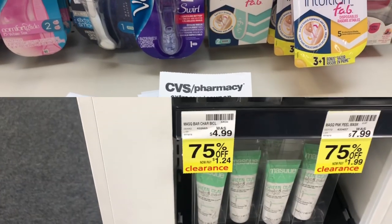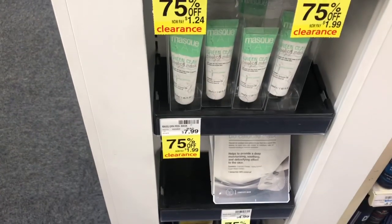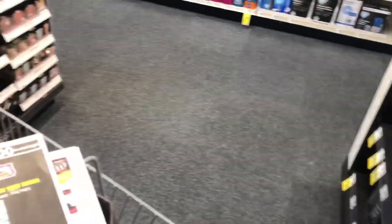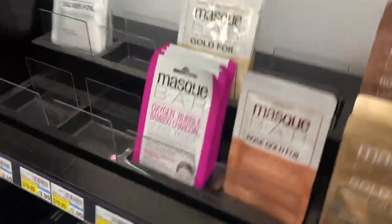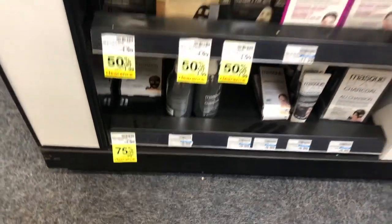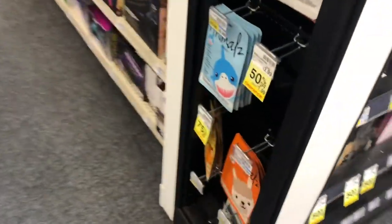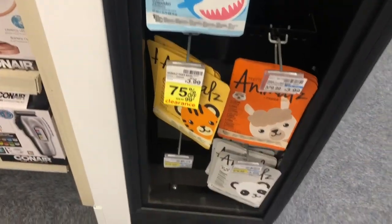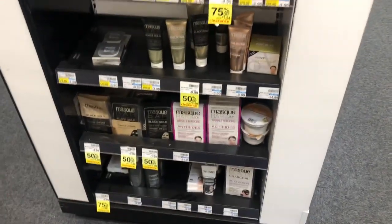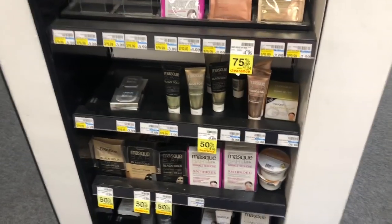Bar items hit 75% off at my CVS, so I think I'm going to pick up a couple to either add to giveaways or my charity gift baskets. Some of their masks are at 75% off, some at 50% off, and 99 cents for the charcoal mask. They also have the animal ones at 99 cents. They make really great stocking stuffers and gifts — and yes, I'm starting to say stocking stuffers because we're halfway through the year and Christmas is around the corner.